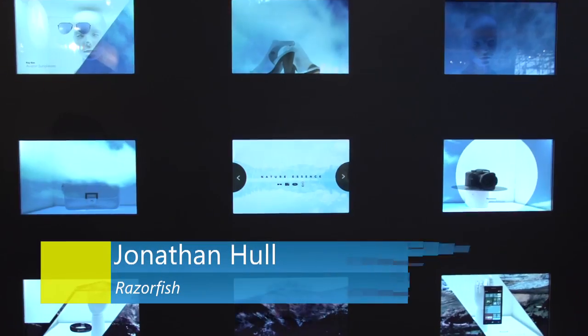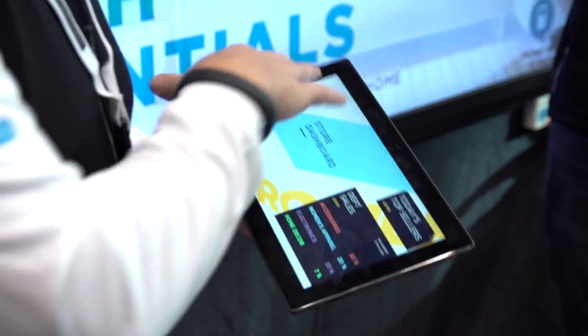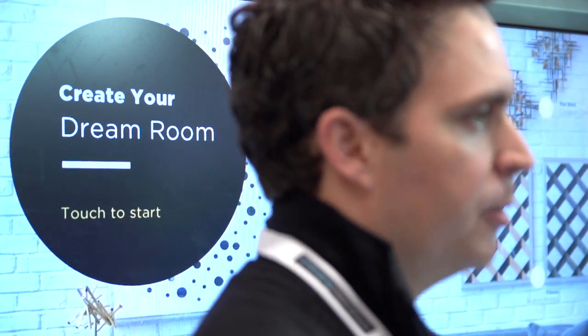We're here at NRF today to demonstrate our 5D platform. As a consumer, what you see is an experience, and that's what it's all about. It's about enabling these immersive digital experiences, whether you're on the web, on your mobile phone, using a tablet, or in-store using a kiosk. It's all 5D underneath the platform. It's seamless to the consumers, and they can really focus and engage with products and brands without having to worry about the technology.